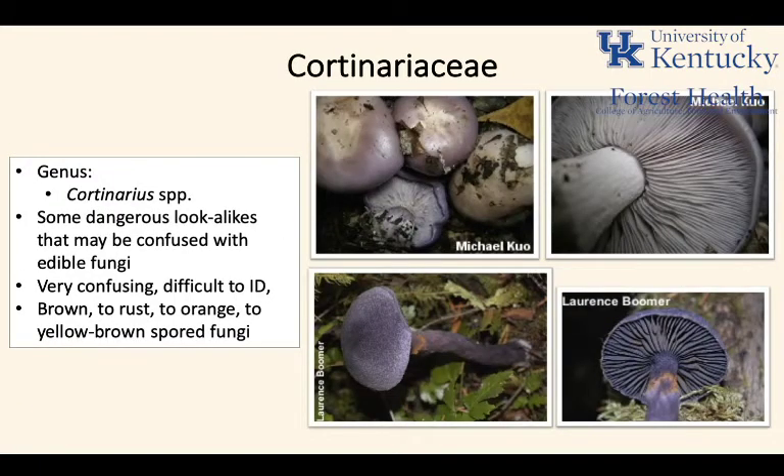The Cortinariaceae is a family of fungi that used to be composed of multiple genera but is now comprised of only the genus Cortinarius. Cortinarius is a group with rust-brown to orange-colored spores. They're rather difficult to ID — a confusing group of mushrooms, hard to tell apart. Some can be confused with other edible fungi, but Cortinarius will have those brown to orange spores, and the cortina or webbing that is diagnostic of the group.